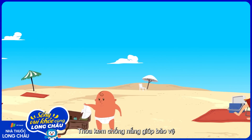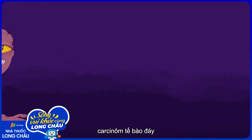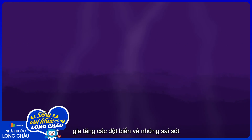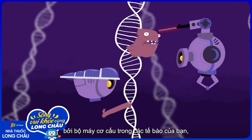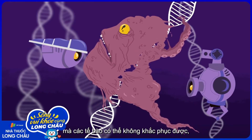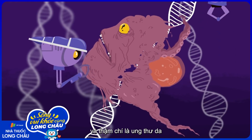Wearing sunscreen helps protect against the development of all three types of skin cancer: basal cell carcinoma, squamous cell carcinoma, and melanoma. On a daily basis, the DNA in your cells is developing mutations and errors that are generally handled by machinery within your cells. But ultraviolet rays from the sun lead to mutations that the cell may not be able to overcome, leading to uncontrolled growth and eventual skin cancer.